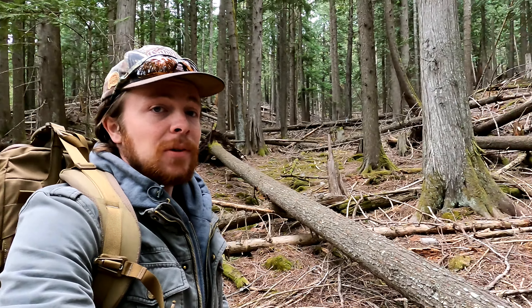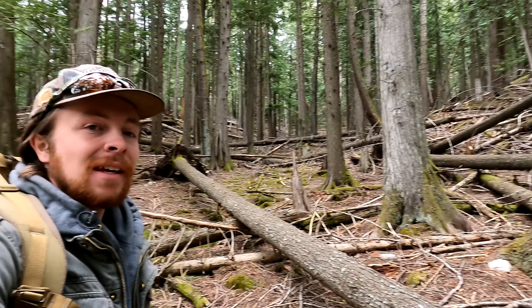Hello everyone! Welcome back to another video. Today I'm out in the woods looking for some mine adits. There's supposed to be a good handful in this area and I gotta hike up to them through all these woods. Let's see what we can find today.